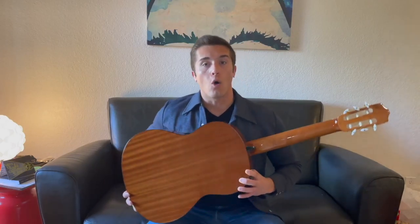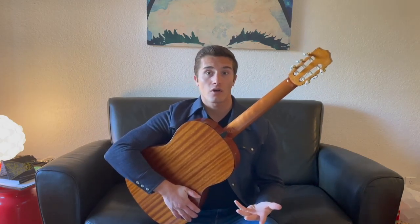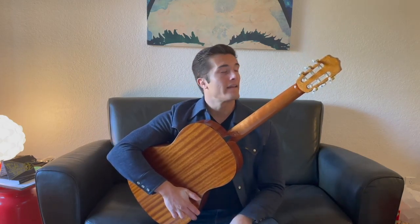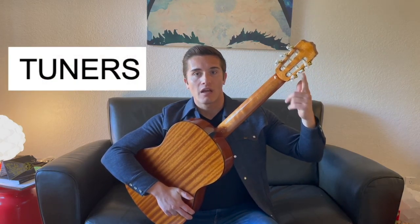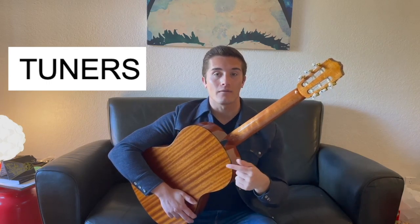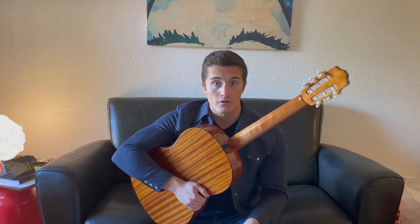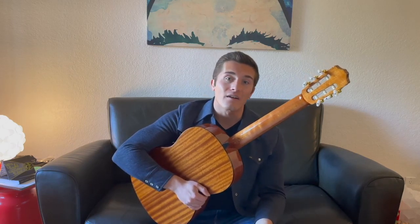I'm obviously holding the guitar the wrong way — you can't play it this way — but it's to show you these little tuners up top here. What the tuners do is change the sound of the strings and get them in tune. That's why they call them tuners. We're going to talk about exactly how to tune your guitar in a later video.